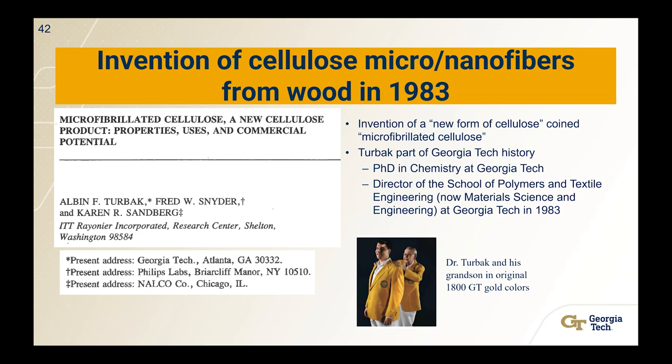They looked at it under a microscope, and this is one of the first microscope images of cellulose nanofibers made from trees in a homogenizer. This was a really big deal — there had been no method to produce these nano or microfibers at any reasonable scale to be useful. This invention really started off a new industry and a new form of cellulose. The three researchers — Turback, Snyder, and Sandberg — coined the terms microfibrillated cellulose and nanofibrillated cellulose, used today to describe these materials. Dr. Turback is a part of Georgia Tech history — he got his PhD at Georgia Tech in chemistry and was director of the School of Polymers and Textiles Engineering, now material science and engineering.